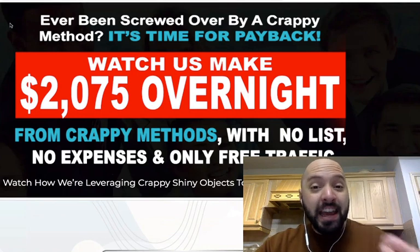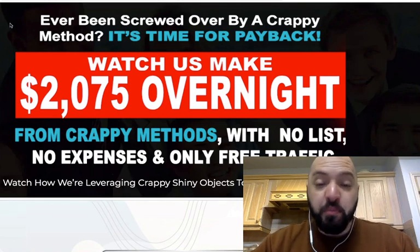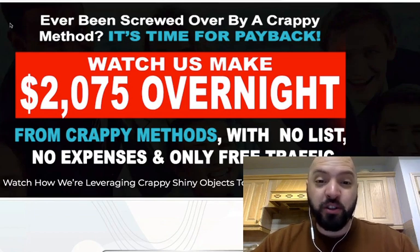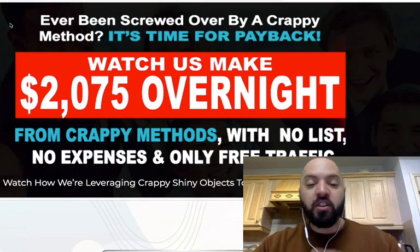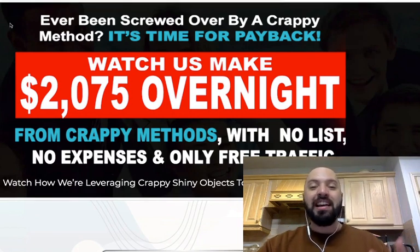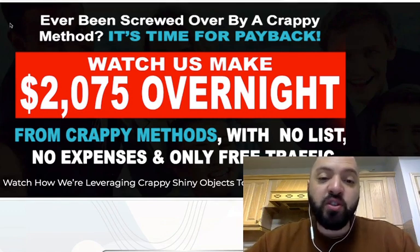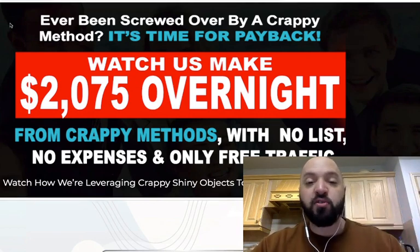So Shiny Object Payback is really an opportunity for you to help people who've been screwed over by bad products and also get your own back on those product creators. Inside this actual product, you're going to see one of the students who used this make over $2,000 overnight. You'll actually see a case study of them making $2,000 in one night using this incredible method, which I've never seen before.